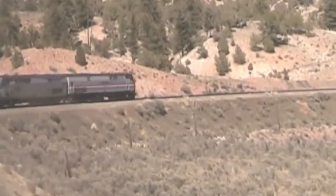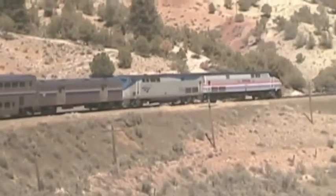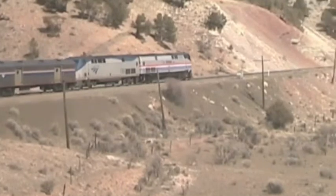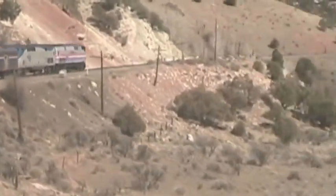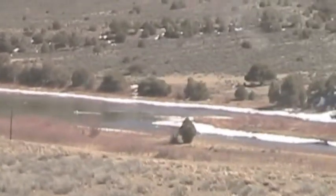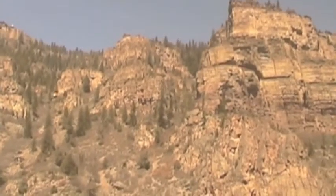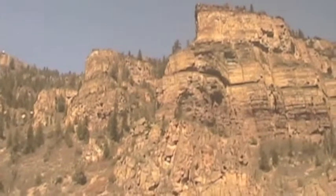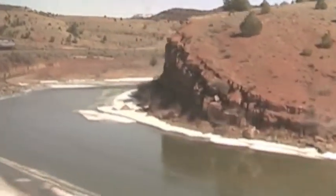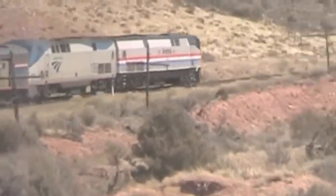Some passenger trains combine the excursion experience with regular scheduled transportation between one place and another. Amtrak times its routes so that passengers get to see the most beautiful scenery during the daylight hours. This train is called the California Zephyr, traveling along the Colorado River in the Rocky Mountains. Some railroads tried very hard to keep passenger rail service when airplanes and interstate highways cut into their passenger base. The Rio Grande Railroad tried to operate this section of the California Zephyr route even after Amtrak was born, but had to give it up due to the expense. Now the number of people riding the California Zephyr, operated by Amtrak, is increasing every year.